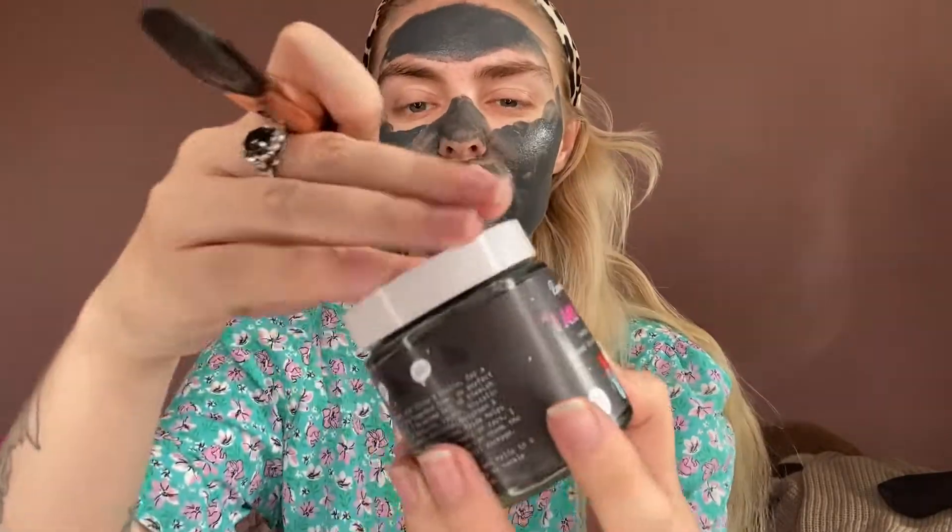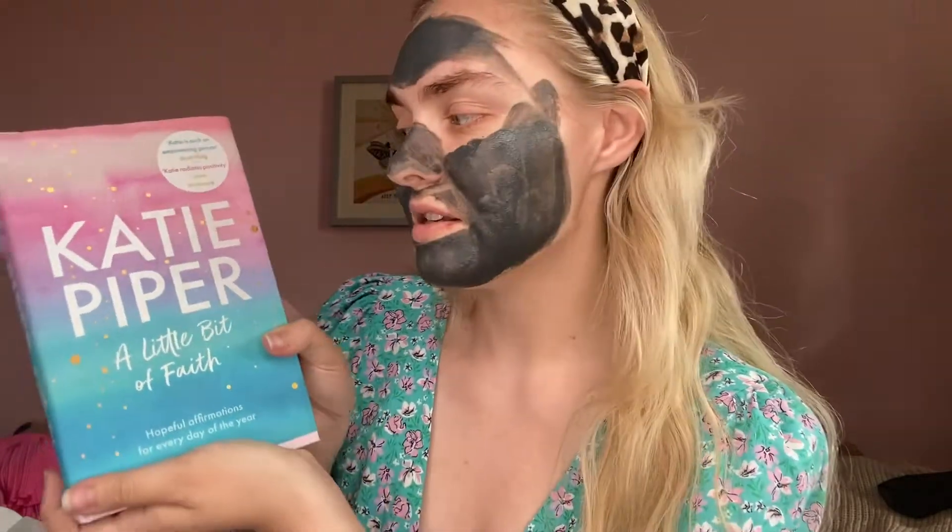Look how nice it looks — it looks so smooth and it feels really fresh. I'm going to really enjoy relaxing in this mask. While we relax together, I hope you're sat relaxing with a nice drink or a face mask on. While we're having a little pamper, I'm going to read you something. This is my favourite book for positive affirmations — it's Katie Piper's 'A Little Bit of Faith', which is hopeful affirmations for every day of the year. What makes this so special and important to me is that Katie Piper actually gifted me this and sent it to me — I'm so grateful.